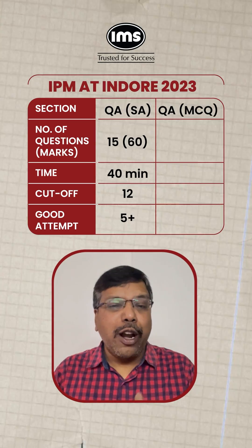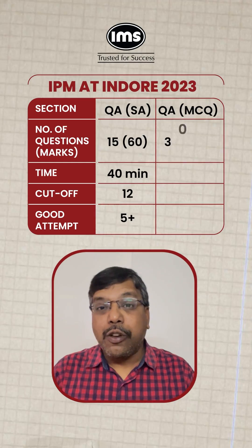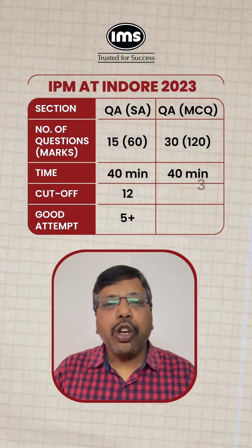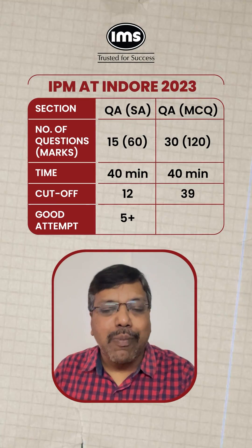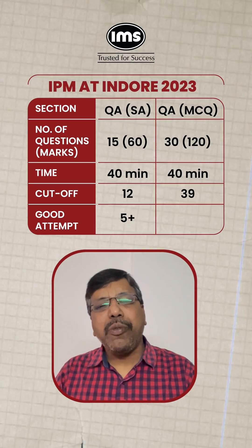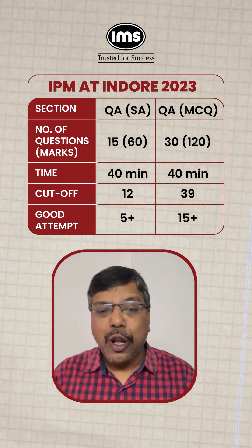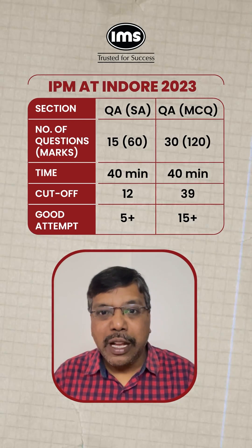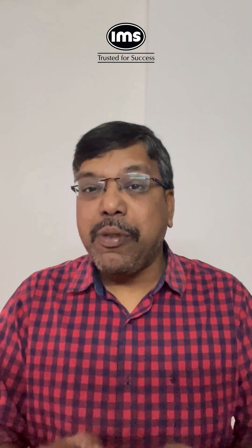The Quantitative Ability MCQ section had 30 questions for 120 marks, and the cutoff was 39 marks — possible for anyone to score by attempting around 15 to 16 questions with 80% accuracy. That's around half the section. It's not about attempting more questions, but about attempting the right number of questions to clear the cutoff in each section.